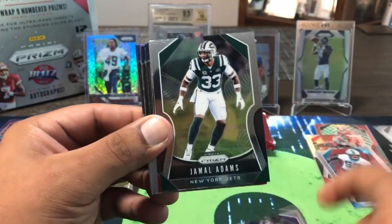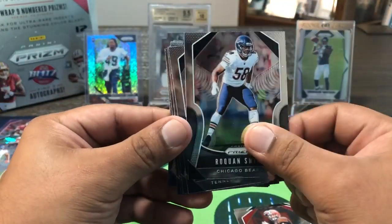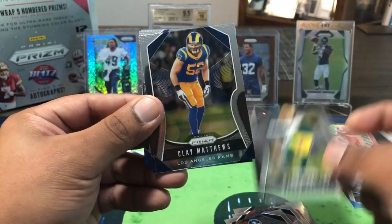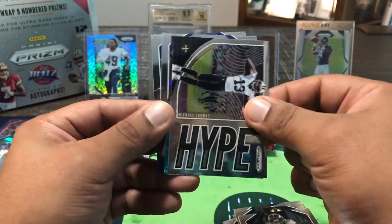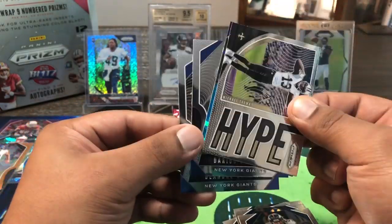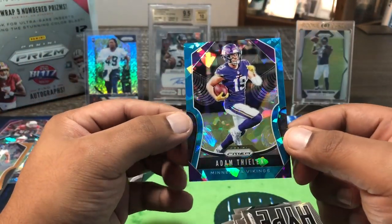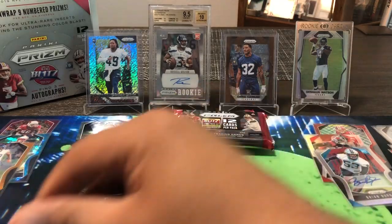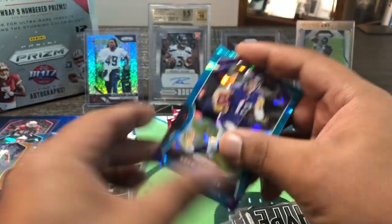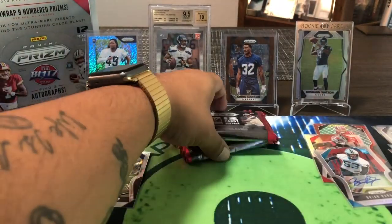Justin Tucker — best kicker in the game. Jamal Adams, Baker Mayfield. Ronkon Smith, Derrick Henry, Mason Crosby, Clay Matthews. Philip Lindsey, Darius Slayton, DeAndre Baker — two Giants there. Michael Thomas, and for the Vikings we got Adam Thielen — another cracked ice blue, 46 out of 99. He was out against the Redskins — hopefully he'll be back next week, I need him in fantasy.